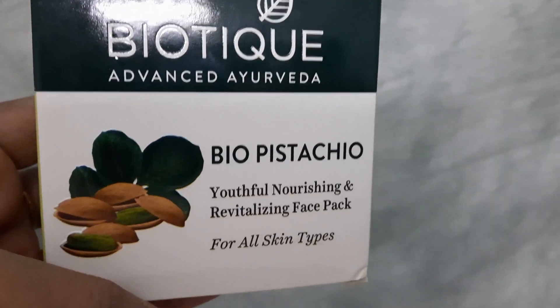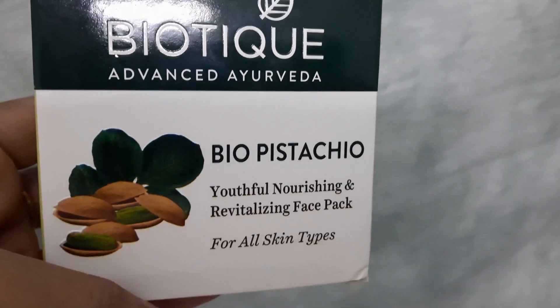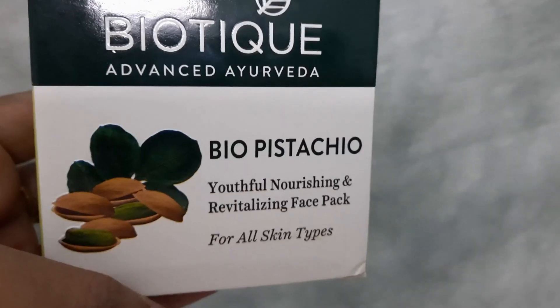You have to be a little patient while using this Bio Pistachio face pack because it gives results only after 20 to 30 days, not before that. Trust me it will give you definite results after at least 20 to 25 days of use. If you are looking for face packs for youthful skin, you can use this Biotech Advanced Ayurveda Bio Pistachio face pack. If you like this video then give it a big thumbs up, share it with your friends and family — thank you so much for watching, till next time, bye bye.